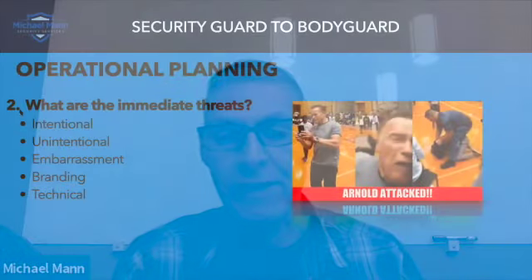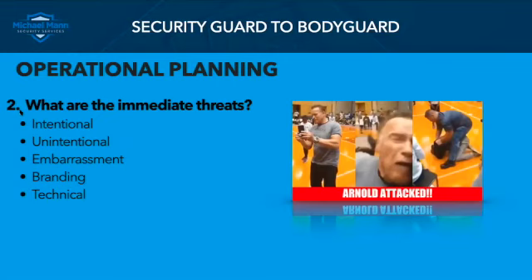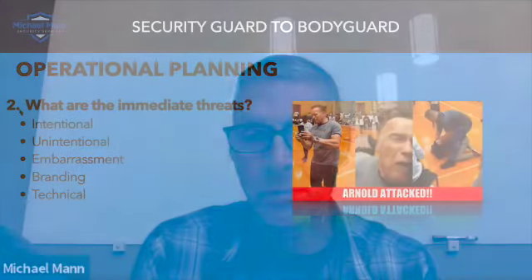What are the immediate threats? When we talk about types of threats, this gets into our protection objectives. When we talk about protection objectives, we're worried about protecting the principal from intentional threats, unintentional threats, and from embarrassment. There are other things we protect them from as well — things that would negatively impact their branding, and technical threats, such as someone trying to bug their home or tour bus. I want to know what the immediate threats are to the principal. Number one: do I want to take the job? Number two: do we have effective protection to do this? And number three, most importantly: if I don't know what those threats are, I don't know what to look for.